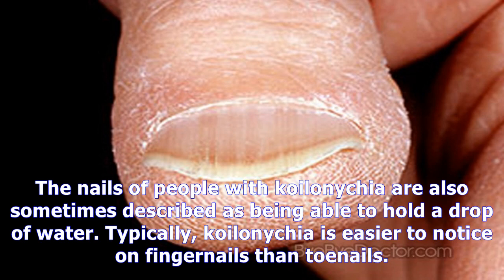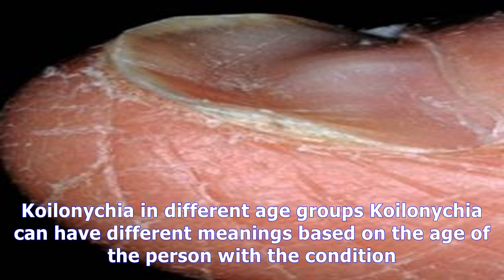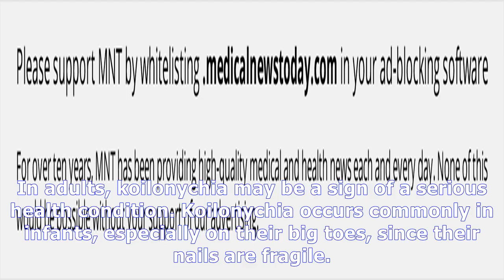Flat nails can be one of the first signs of Koilonychia, occurring before the characteristic concave shape develops. The nails of people with Koilonychia are also sometimes described as being able to hold a drop of water. Typically, Koilonychia is easier to notice on fingernails than toenails.